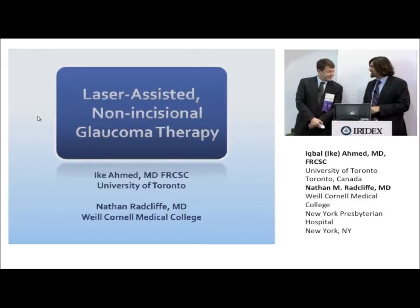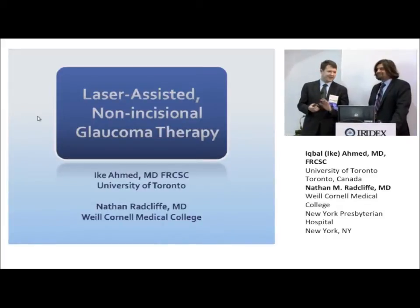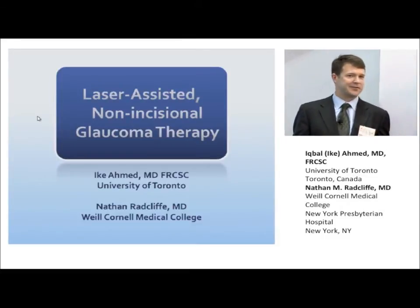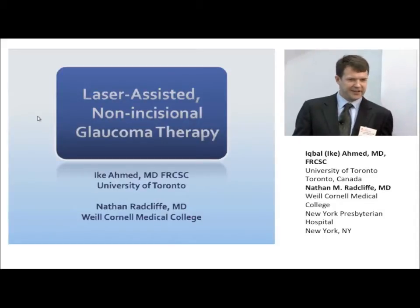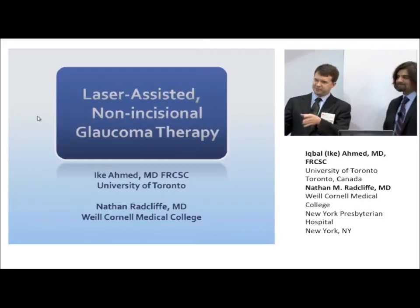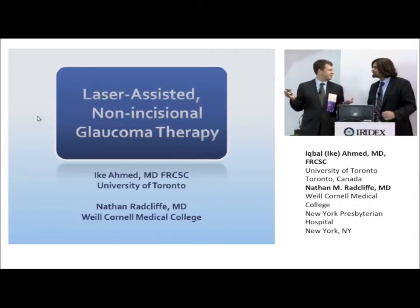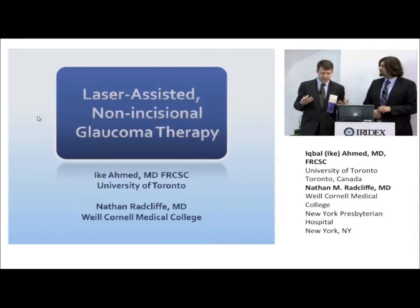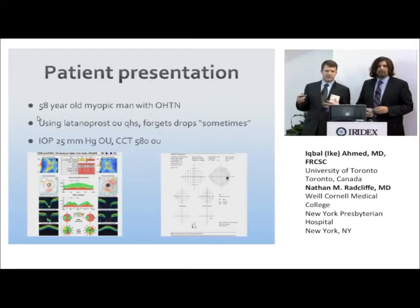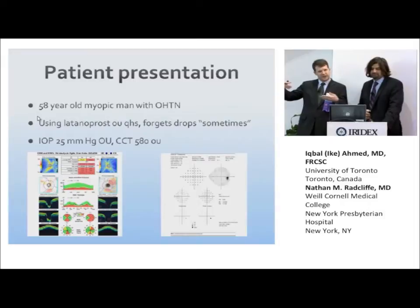Thank you, Ike, for that wonderful introduction, and Joan and Irodex, thank you for having us. It's an honor to be here talking about lasers. I remember you speaking about minimally invasive glaucoma surgery a few years back and you mentioned the gap — the gap between our safe eye drop therapies and these more invasive but also more efficacious surgical therapies. This is all about filling in that gap, and it's been exciting to think about ways to do it. We'll cover two different options that cover that gap from two different sides.